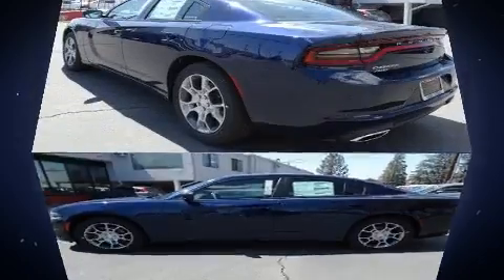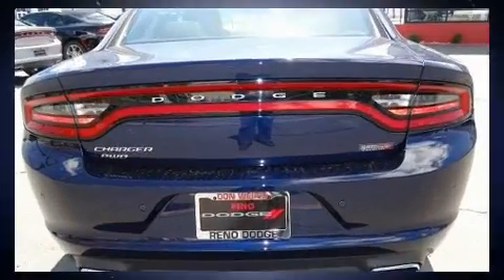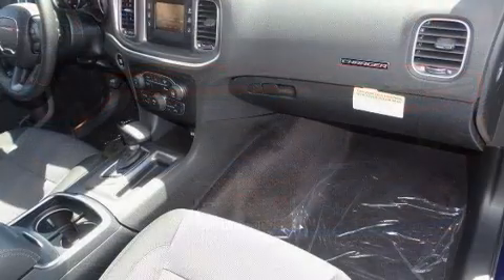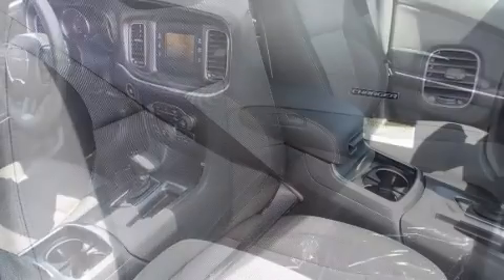All of the premium features expected of a Dodge are offered, including front and rear reading lights, a tachometer, variably intermittent wipers, front dual-zone air conditioning, fully automatic headlights, and cruise control.